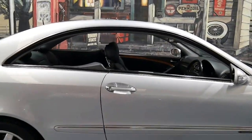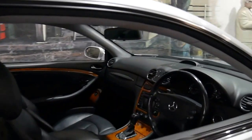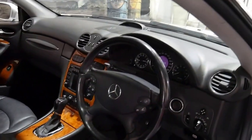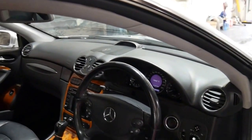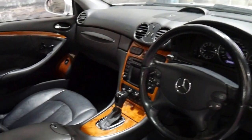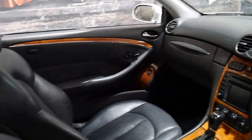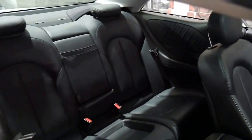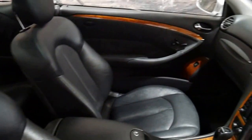It's got a sunroof, and it's an Elegance so it's got the beautiful timber work on the inside. It has memory electric seats on the driver and passenger side. It's done 102,041 kilometres to be exact. It's got navigation, and it's a four-seater coupe with two remote keys.